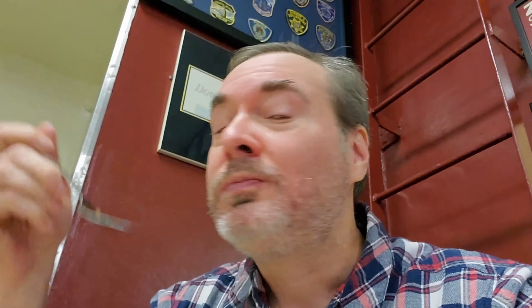My next meal in November of 2021, which was $30.30, I had a shrimp creole and a large debris po'boy. Interestingly enough, I paid pretty much the same price as my previous meal, but I got less food, so there's definitely food inflation.